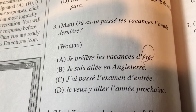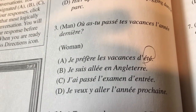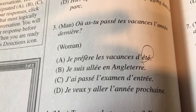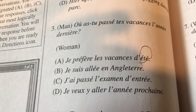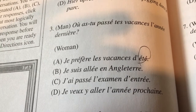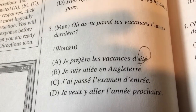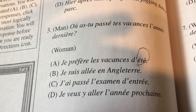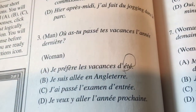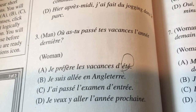Then the next one is 'Je suis allé en Angleterre,' which means I am going to England — so I'm assuming 'dernier' is last year. Then C is 'je passais l'examen d'entrée,' I passed the entry examination, so that doesn't make sense. And then 'je veux y aller l'année prochaine,' I want to go next year, which is just kind of weird. The easy ones to remove are definitely C and D, so now I have it between A and B, which makes it a lot easier. Always narrow down your options if you can — highly recommend that.